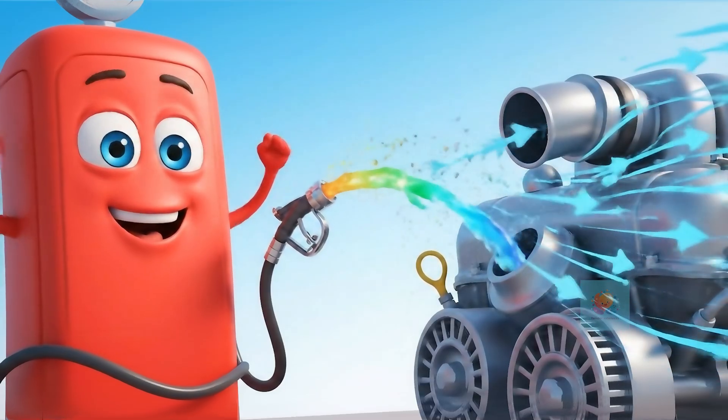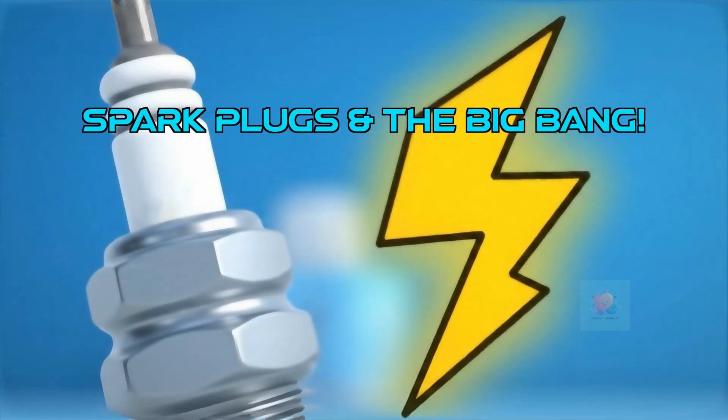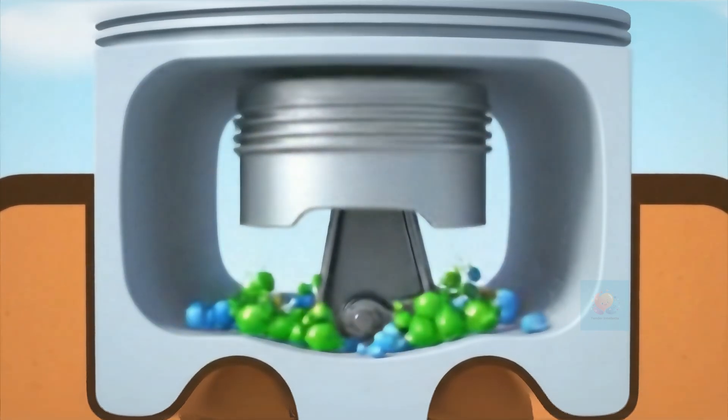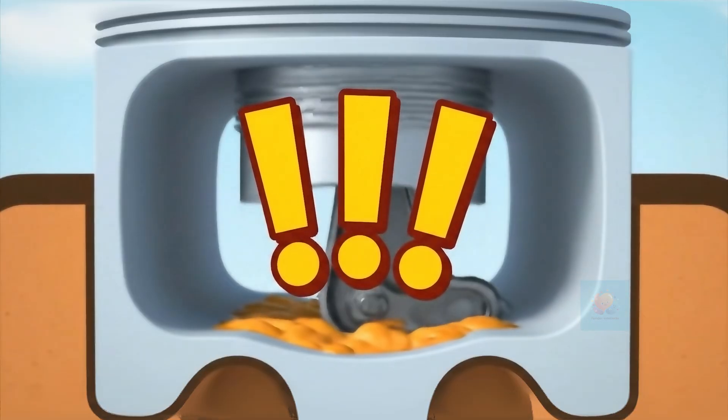Air helps the fuel burn just right inside the engine. Then a tiny spark plug zaps — this makes the fuel and air go bang inside the engine. This mini explosion is called combustion, and it creates huge power.